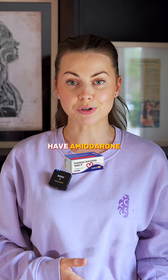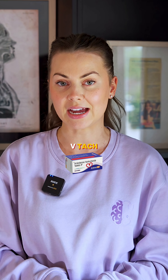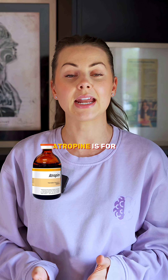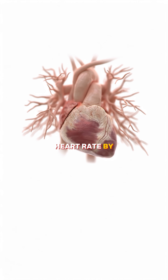Amiodarone is used for shock-refractory V-fib and pulseless V-tach. It helps stabilize the rhythm when defibrillation fails. Atropine is for bradycardia — it increases the heart rate by blocking parasympathetic stimulation.